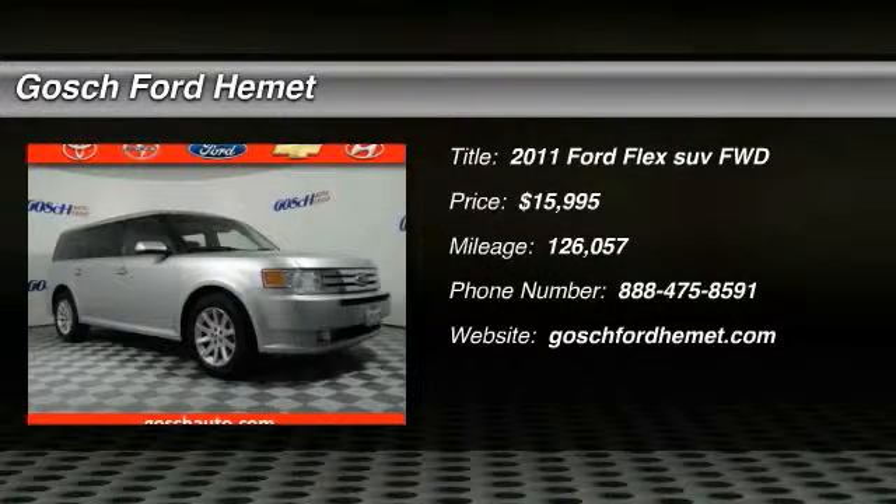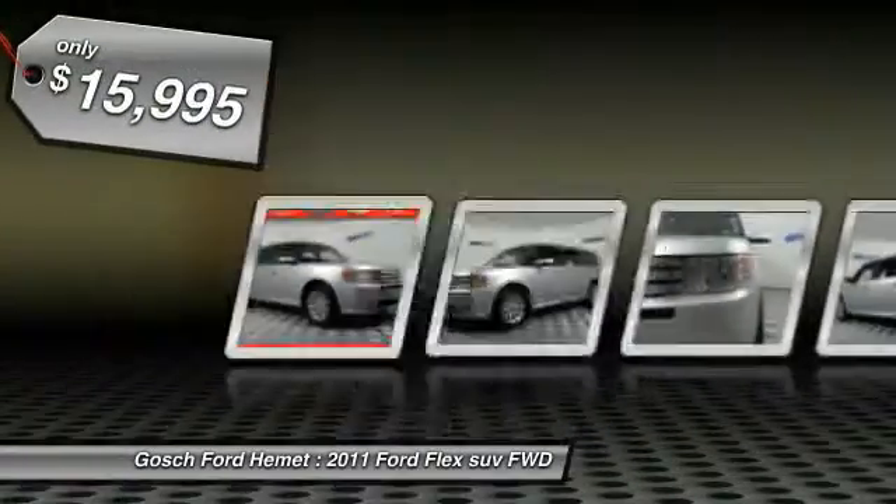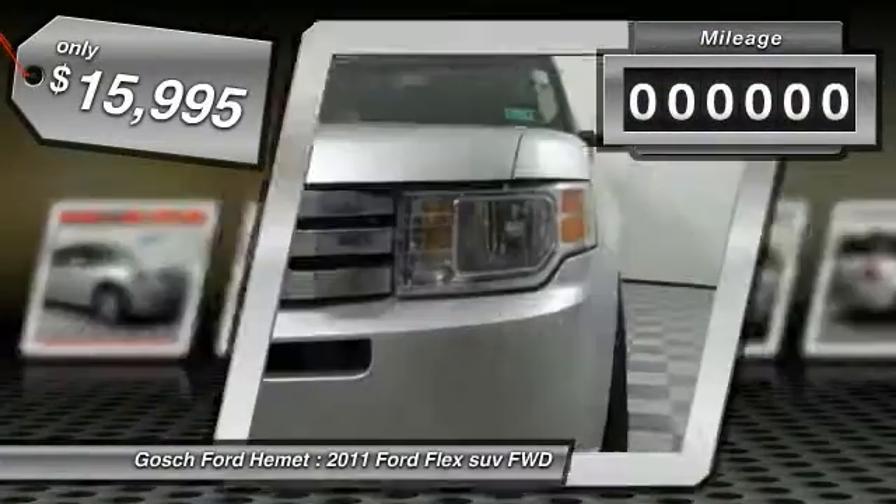2011 Lex. Lex isn't just exciting to look at, it's exciting to drive. It hunkers down, puts a limit on lean, and is priced below $20,000.